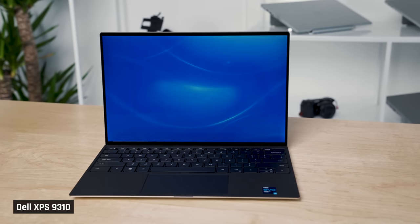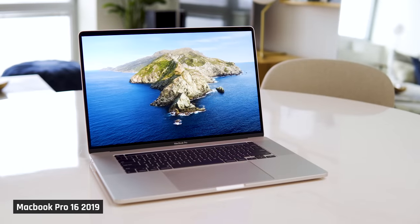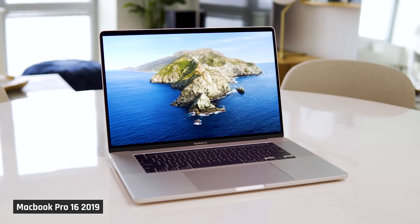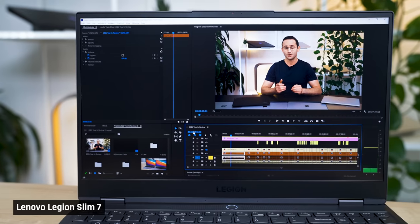Disclaimer: if you've been watching this channel for a while, you'll know that I am an unbiased reviewer, agnostic of brands like Apple, HP, Dell, etc., or operating systems. For the last couple of years, I've used the Dell XPS 13 as my everyday carry laptop. For video editing, I used the 2019 MacBook Pro 16, but eventually switched to the HP Omen and Legion Slim 7, as the 2019 MacBook Pro 16 just wasn't powerful enough for me.